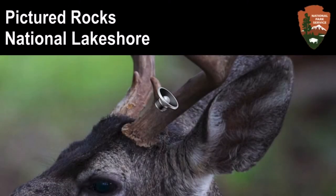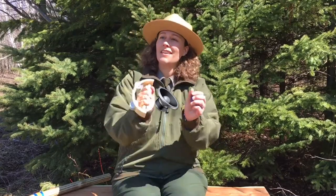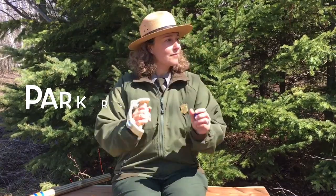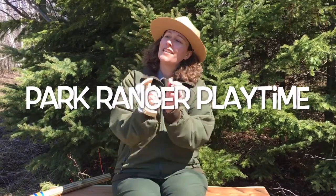The photograph shows the ears of a deer up close. At the top of the picture are the words 'Pictured Rocks National Lakeshore' and the National Park Service arrowhead symbol. The park ranger is sitting on a bench in the forest on a sunny day playing music. In the center are the words 'Park Ranger Playtime.'